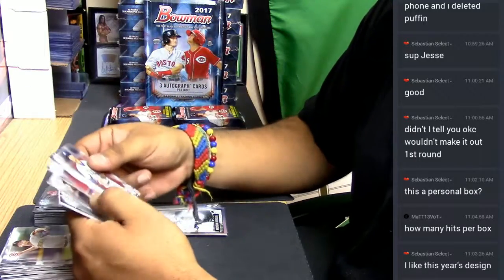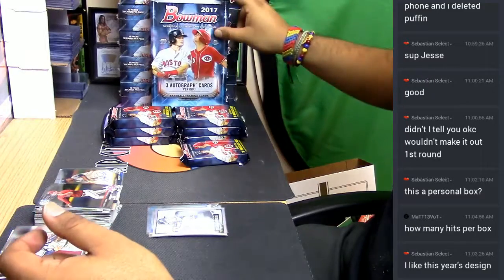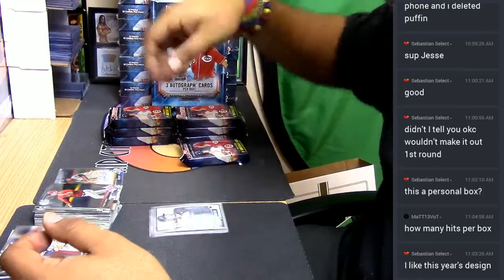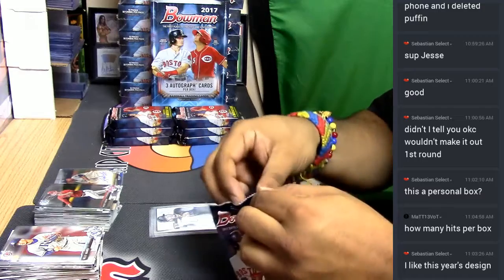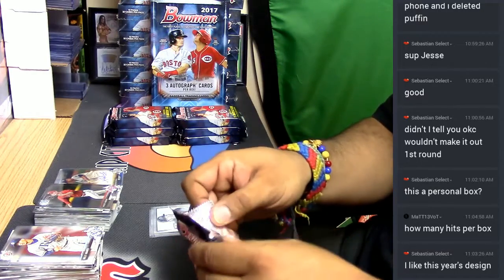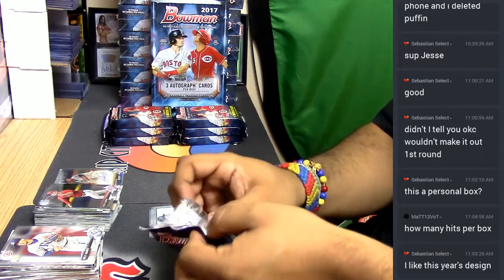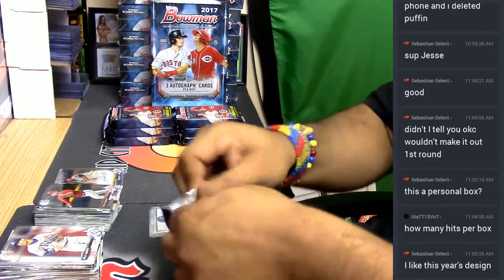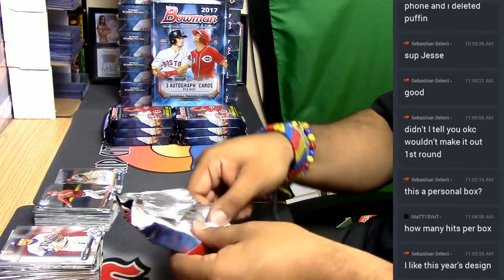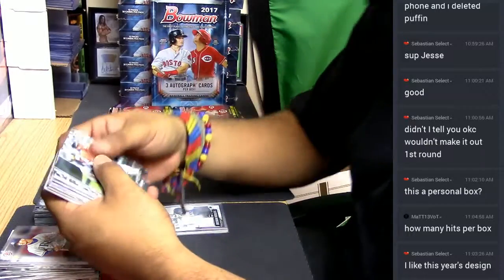There are three autos per box on average, plus ten redemption cards with expiration dates. This redemption card is ugly. And this is a jumbo box, by the way, for those of you wondering.